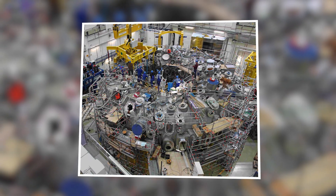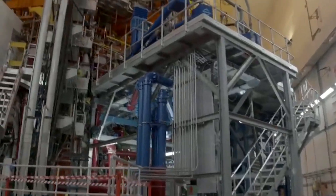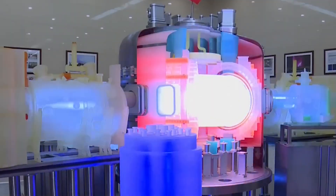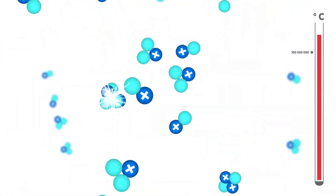This is why fusion has a reputation for always being 20 or 30 years away — these machines are hard to design and even harder to build. Still, the giant reactor matters because it creates a shared testbed. It pushes industry to make new materials, new magnets, and new methods that the rest of the field can use.